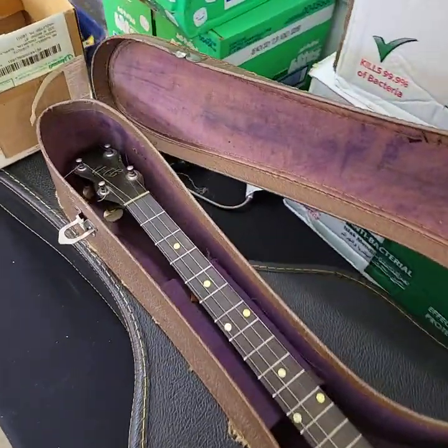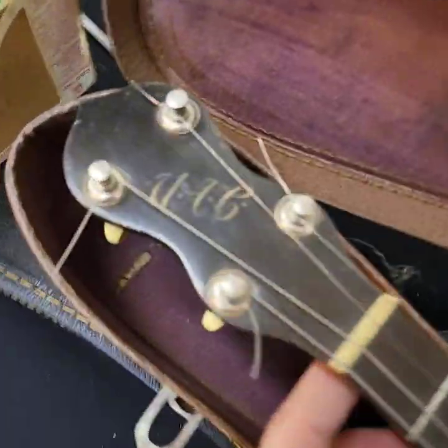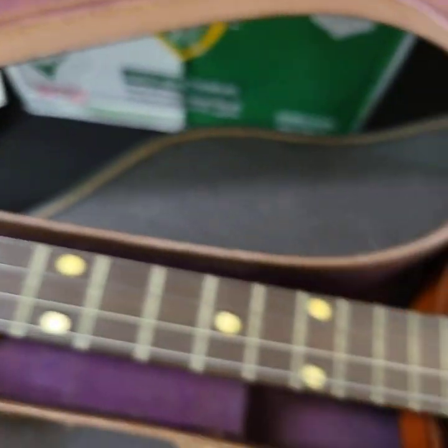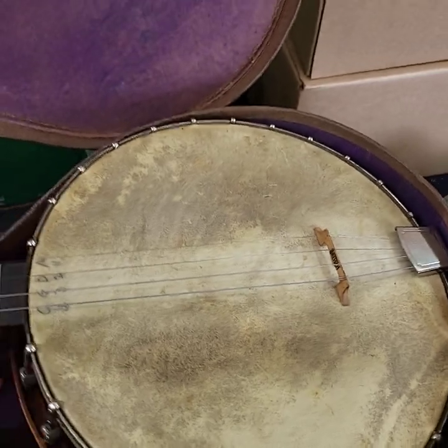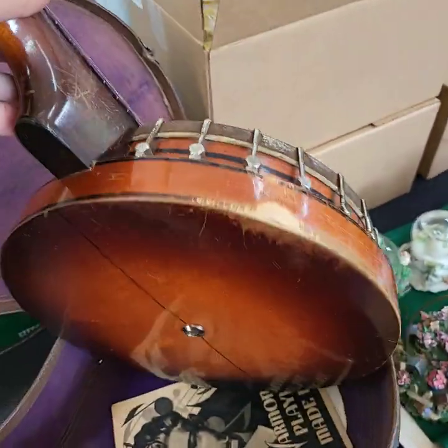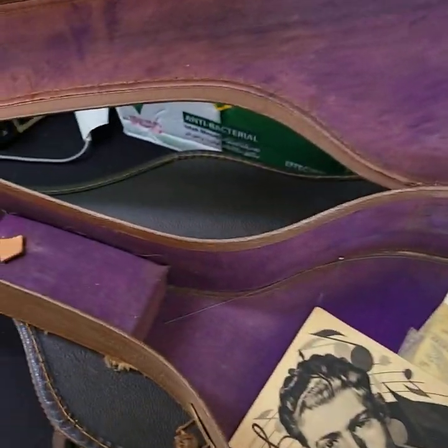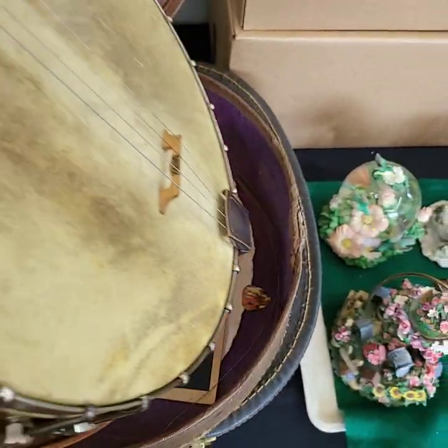Guys, we have a banjo tonight. This one here has a UAC, it looks like. Very good condition for the age — retro, guys, all the way. All the vintage paperwork and stuff is in there.